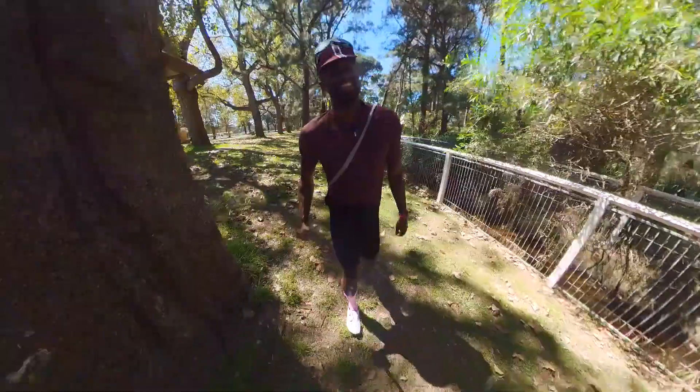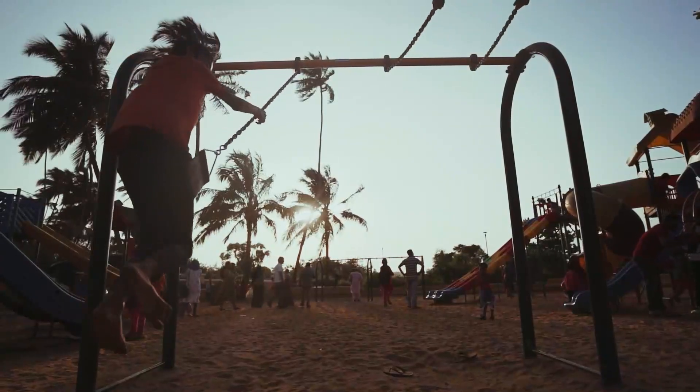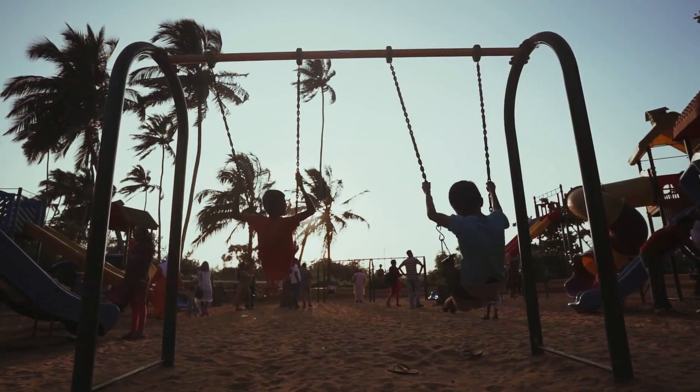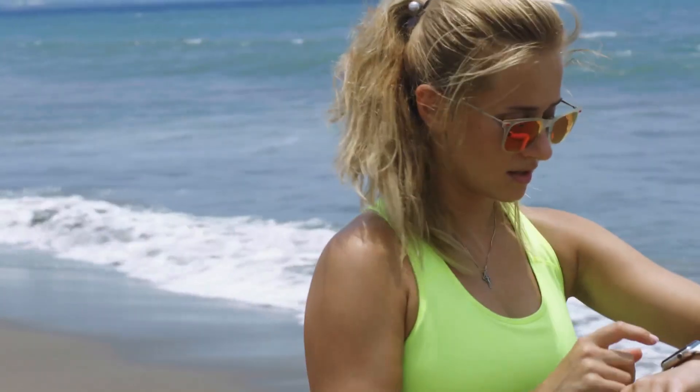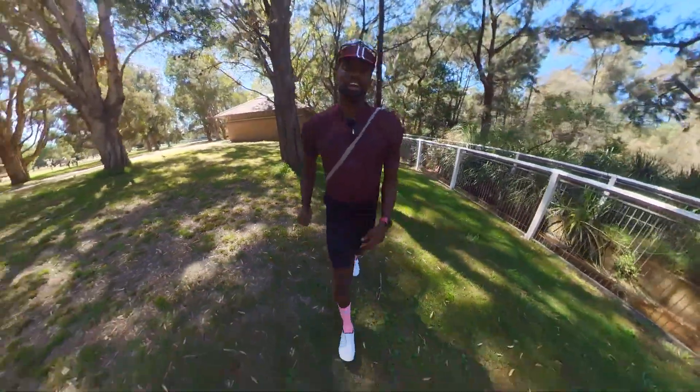VO2 max. Every runner, cyclist, and triathlete has seen it. It's a fun number that loves to go up and down depending on your fitness on your Garmin watch or smartwatch device. But like you, I had a lot of misconceptions about what to do with that number and exactly how to train with it.